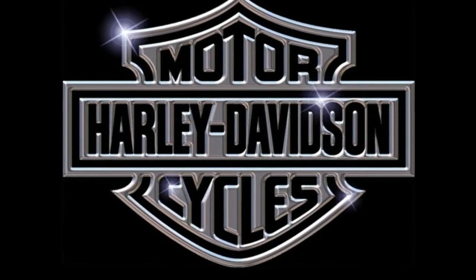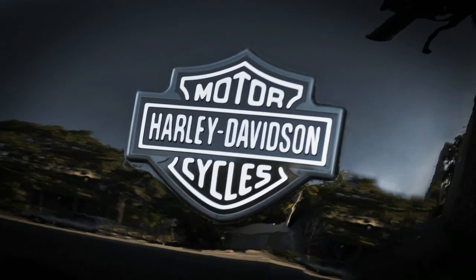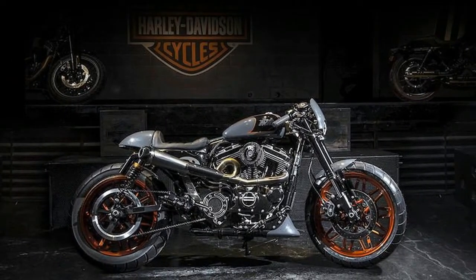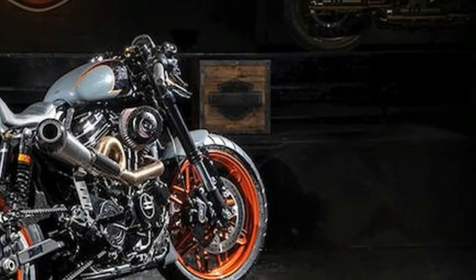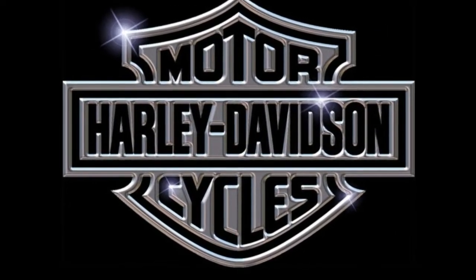Harley-Davidson's Battle of the Kings custom competition is a massive, multi-continent build-off that pits almost 200 authorized Harley dealerships from around the world in an epic custom build-off. Contestants have a budget of $7,000, half of which must be used on parts from Harley's parts catalogue. Ten finalists are chosen by popular public vote, then they and their bikes are shipped to Italy for the finals at ECMA.